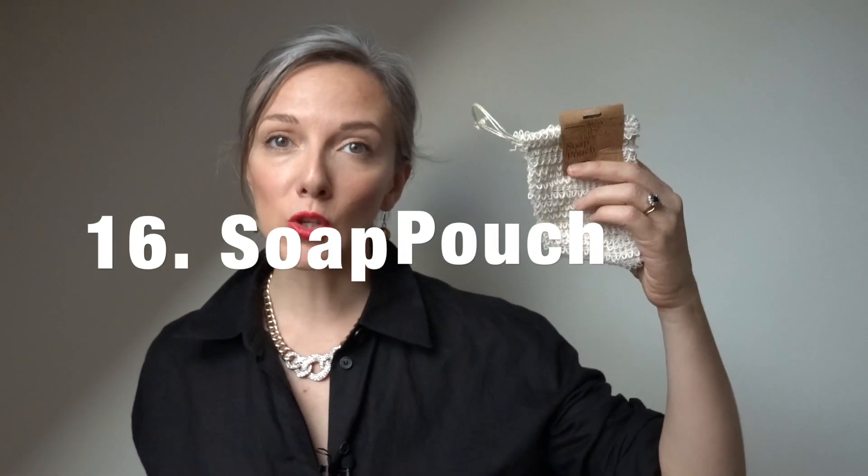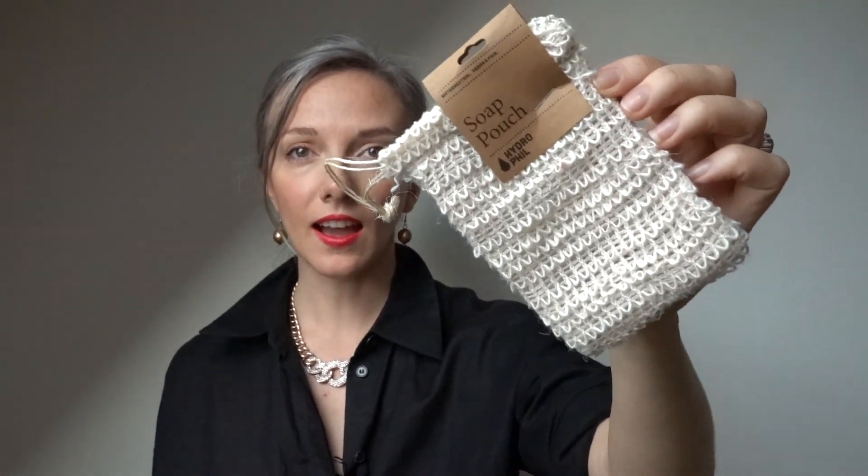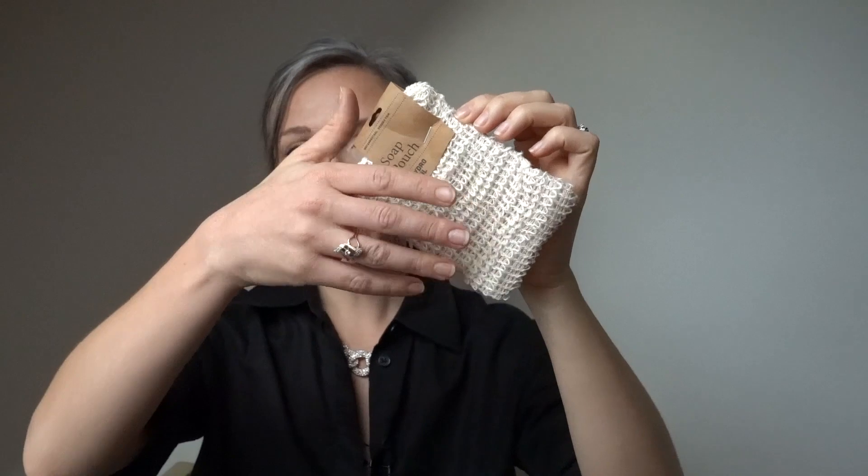The next zero-waste item I would love in my stocking is a soap pouch. This one is made from sisal — I really like it. You put your soap in it and scrub yourself clean.